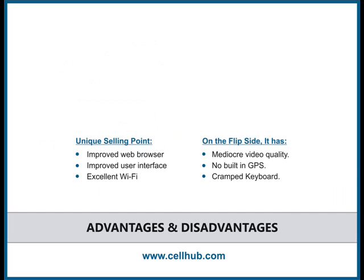Its unique selling points are an improved web browser, improved user interface, and excellent Wi-Fi. On the flip side, it has mediocre video quality, no built-in GPS, and a cramped keyboard.